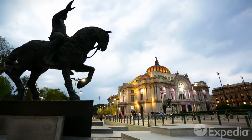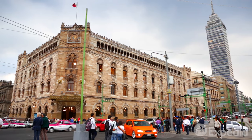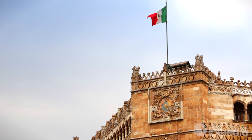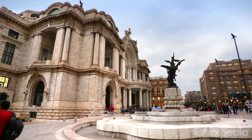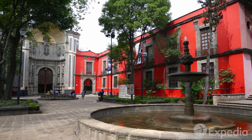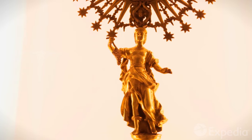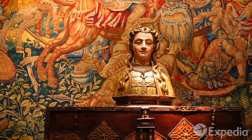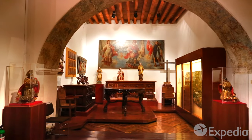The streets of this district overflow with incredible museums and galleries, such as the Museo Biblioteca Palacio Postal and the Palacio de Bellas Artes. For a window into the life and color of yesteryear, visit the fabulous Museo Franz Mayer, a glittering display of cultural treasures and everyday items that the tireless collector amassed through his lifetime.